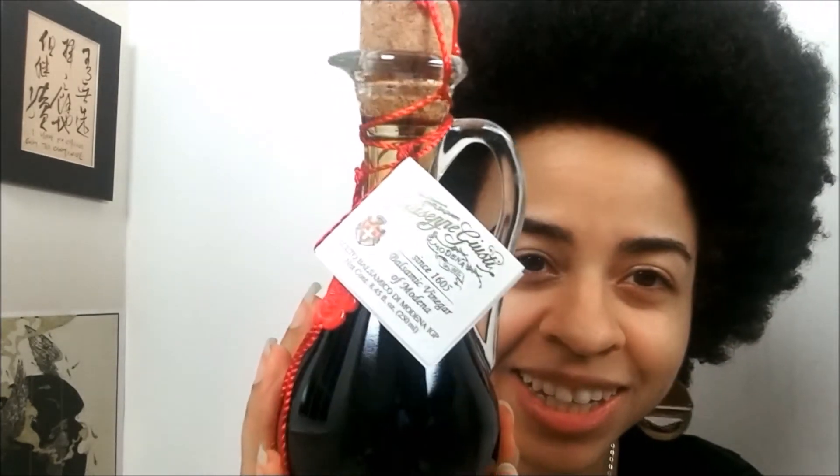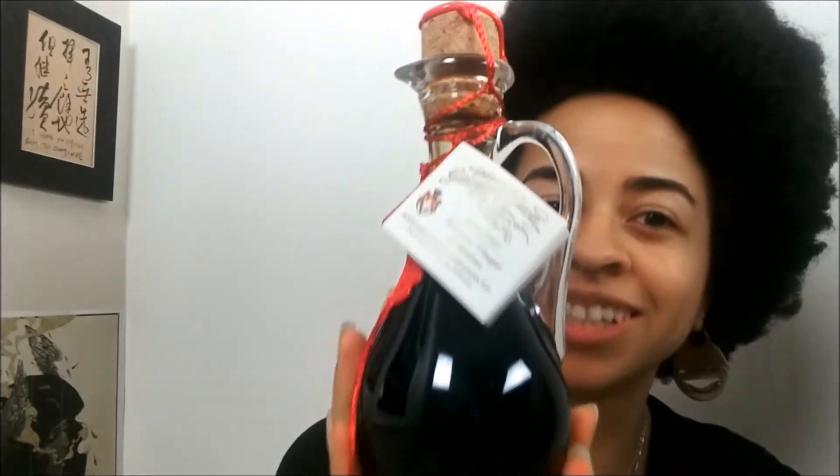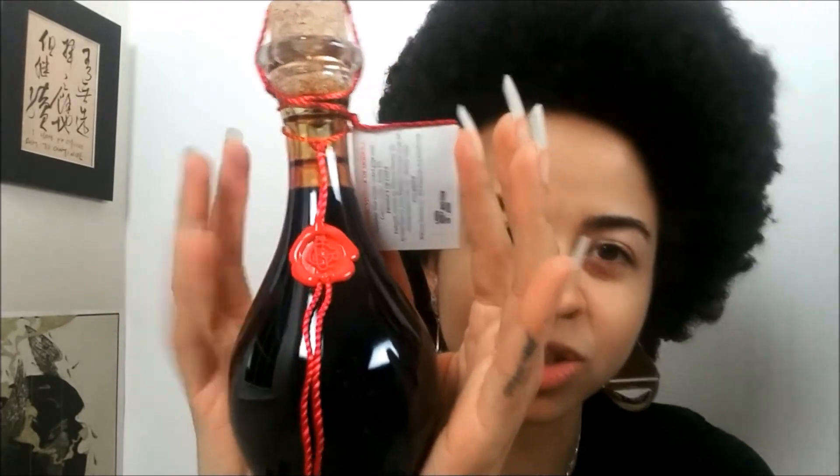So you remember how I said I'm a packaging kind of person — it's so pretty. And the wax seal — I want a wax sealing kit because wax seals are just absolutely gorgeous. Product of Italy. Best before December 2030, but I can just keep this forever.